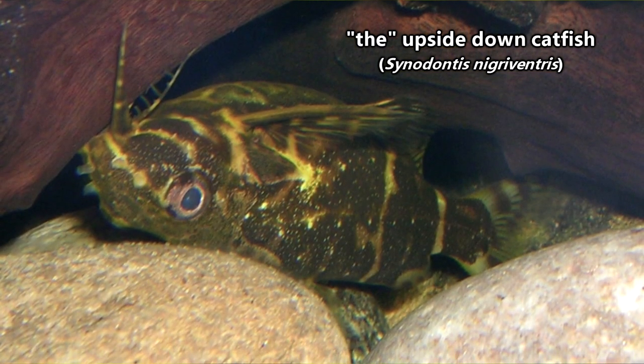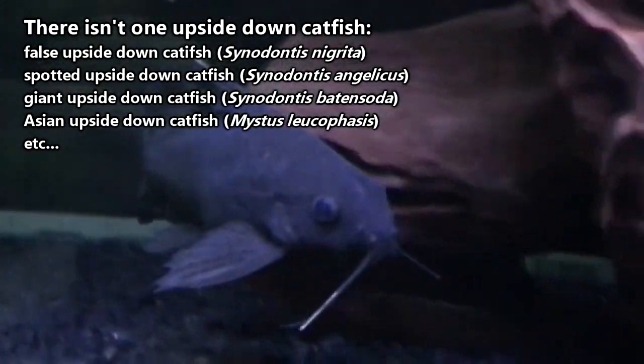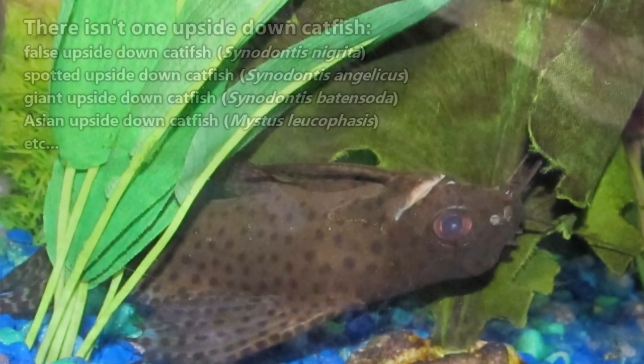This is the species most commonly identified as the upside-down catfish. However, there are many other catfish species that have acquired this name as well. That's because the upside-down swimming behavior that brought about such a name for this species isn't exclusive to one species — it's not even restricted to a single family.